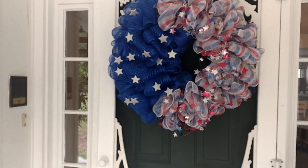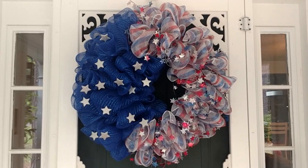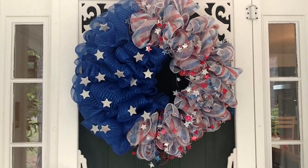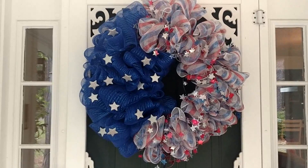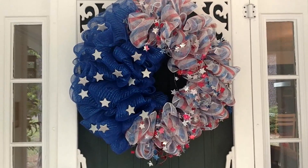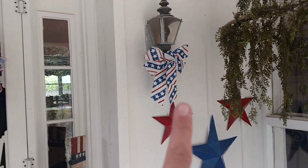This wreath is my deco mesh wreath that I made a couple years ago and I still really like it. My tastes in wreaths have started to change — I'm kind of wanting to scale back on how big they are — but I still really like this one. I didn't have time to make another one for July 4th so I just put this one up again.